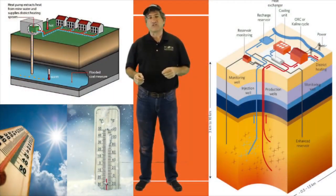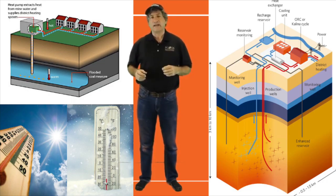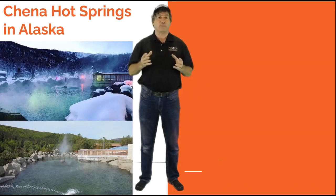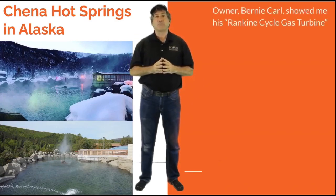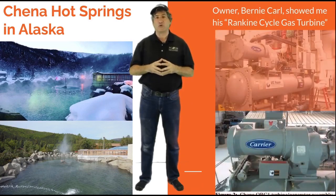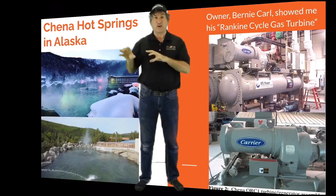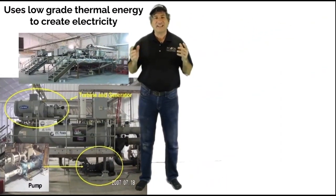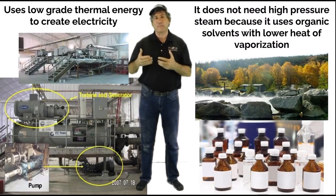Unless you think you must drill deeply to get it or find places with extreme temperatures to make it useful — in 2010 National Geographic sent me up to a resort called Chena Hot Springs north of Fairbanks, Alaska, where the owner, charismatic Bernie Carl, showed me his Rankine Cycle gas turbine that uses low-grade thermal energy, the mere temperature of the hot springs spot itself, to create electricity. It doesn't need high-pressure steam because it uses organic solvents that have a lower heat of vaporization.